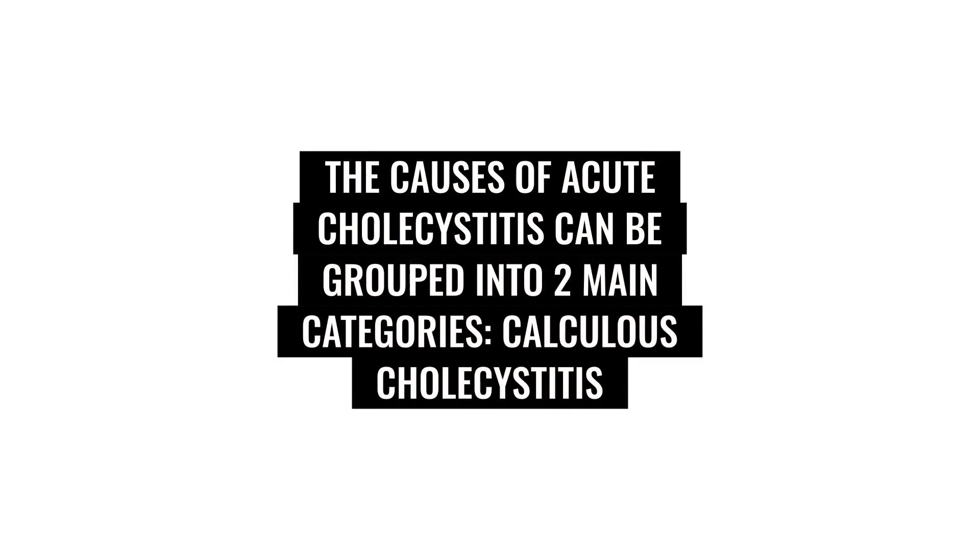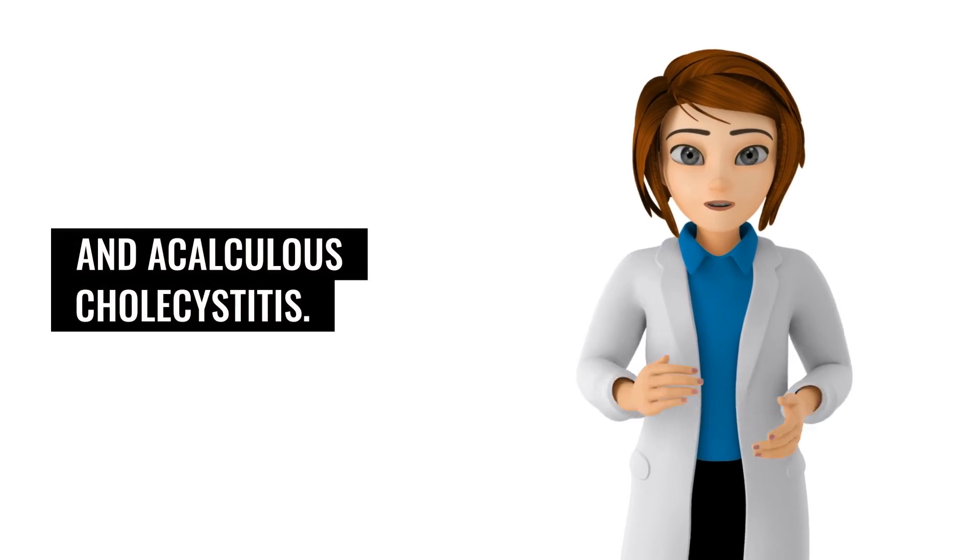The causes of acute cholecystitis can be grouped into two main categories: calculus cholecystitis and acalculous cholecystitis.